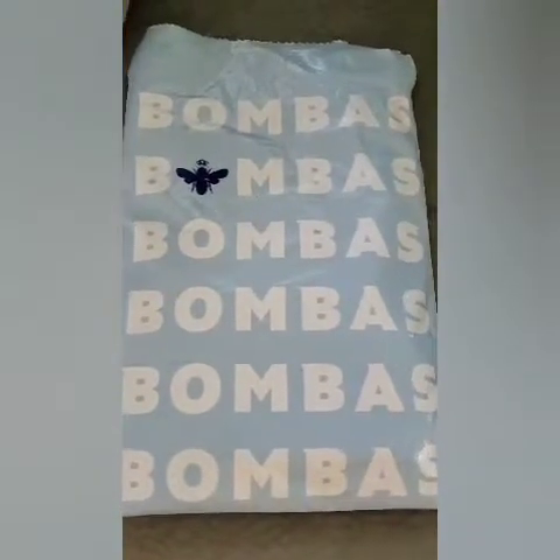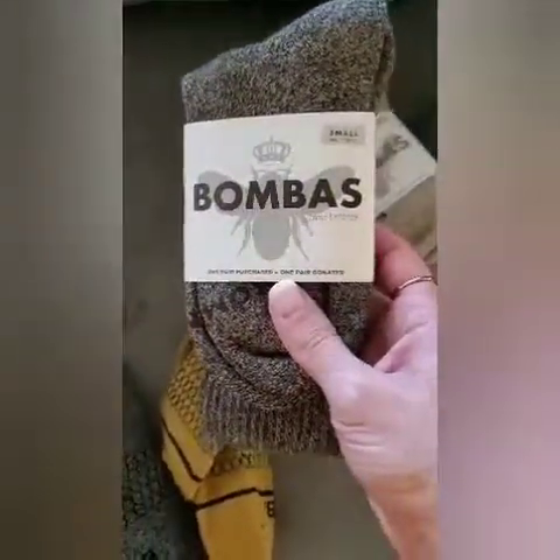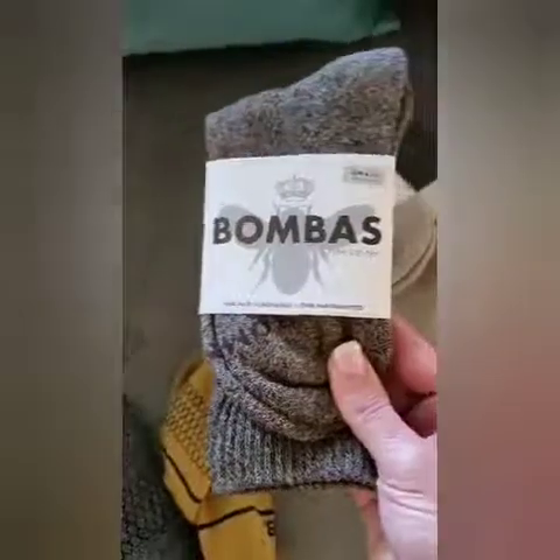Go on and check Bombas out — they are amazing. For every pair that is purchased, they donate a pair. In a lot of homeless shelters, the one thing they say they need the most are socks, and living in a cold climate, I know that socks are very important.